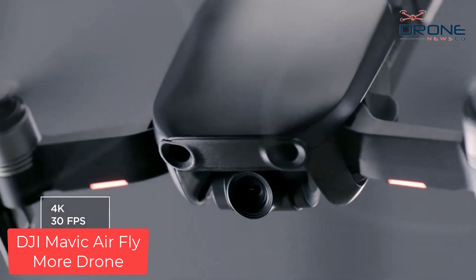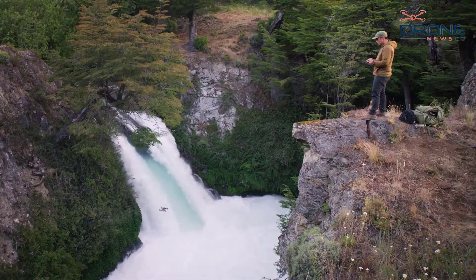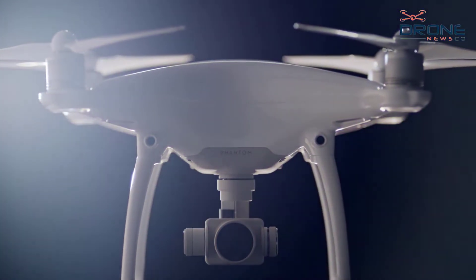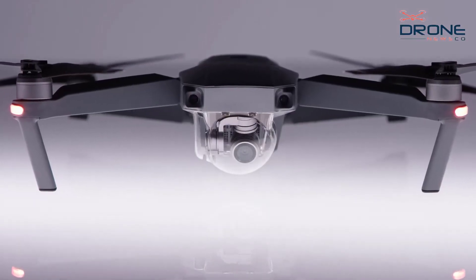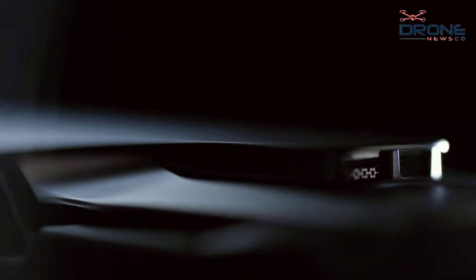Number 3: DJI Mavic Air Fly More Drone. Third on our list of the best drones with obstacle avoidance is the DJI Mavic Air. It features a three-way obstacle avoidance system that works intelligently, but it does slow down the drone. Some flight modes, such as sports mode, will disable this system, so you have to be careful when flying.